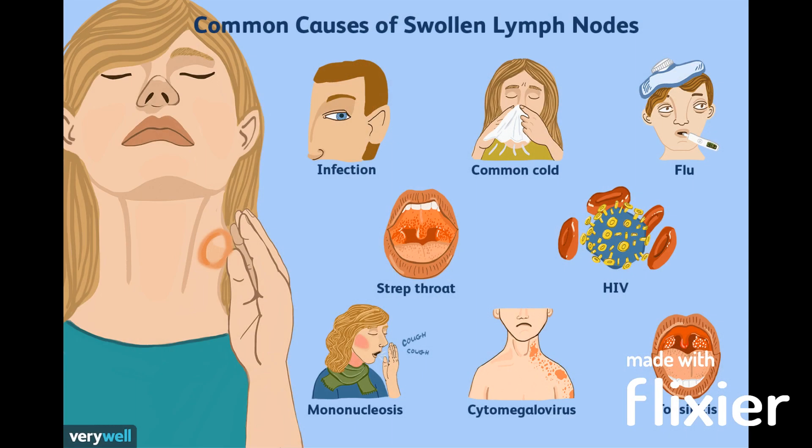Swollen lymph nodes can be caused by a variety of factors. The most common cause is an infection, such as a cold, ear infection, or tooth abscess.